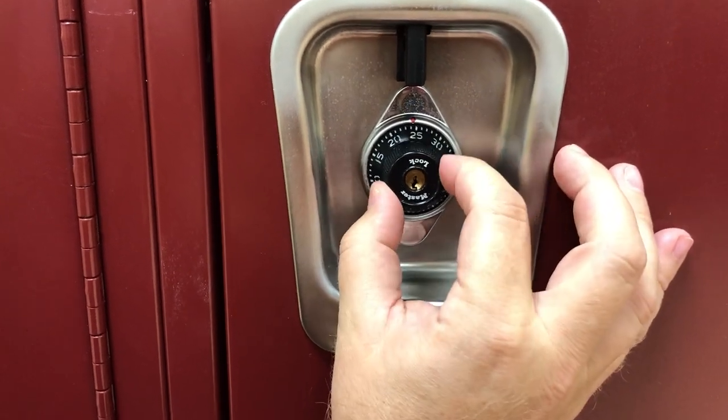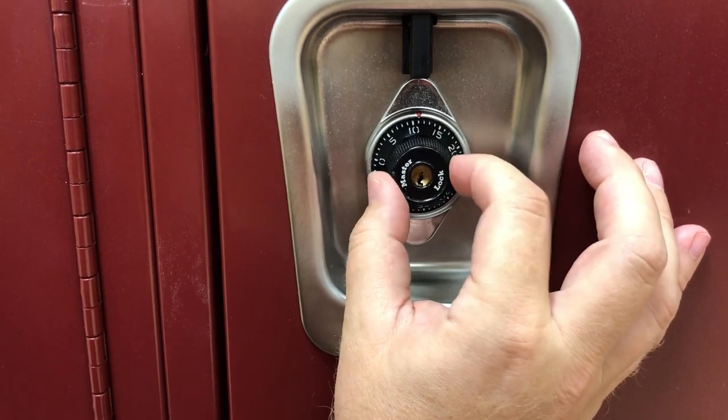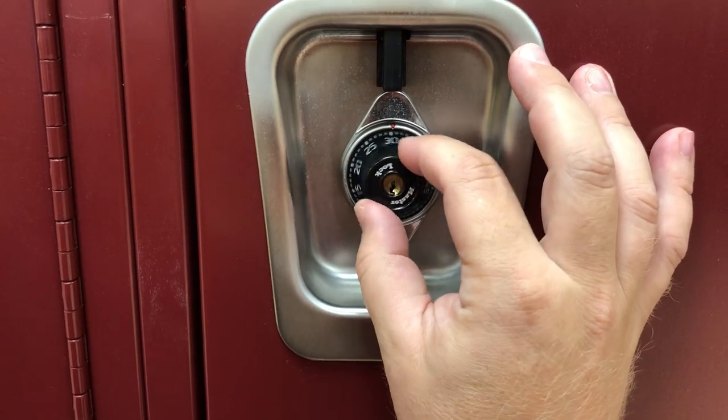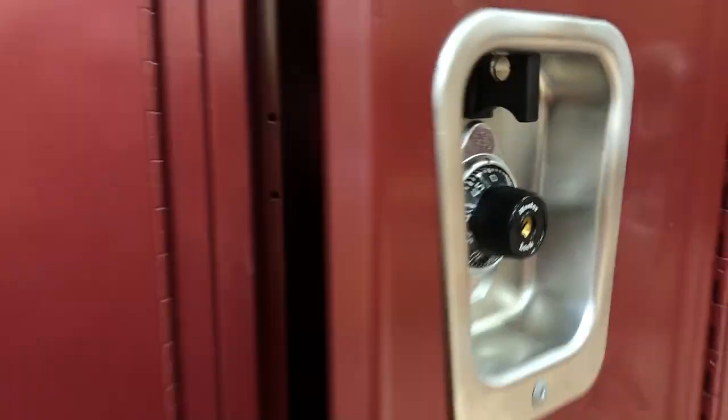Then you're going to go — the next number was 37 — you're going to go past 37 to the left and then stop the second time you go there. There's 37. And the last number was 3, so then you're going to go to 3. Voila.